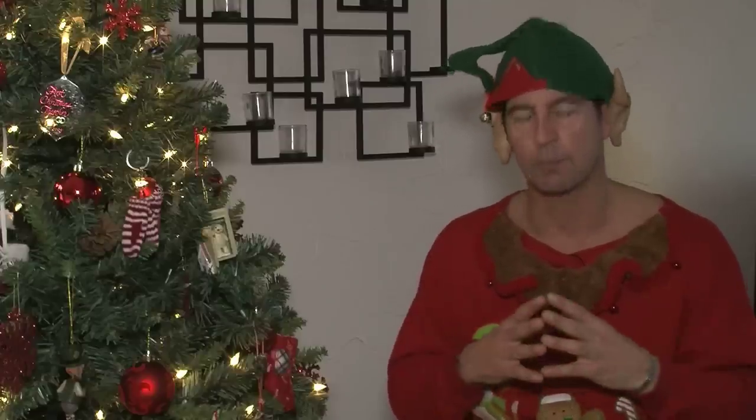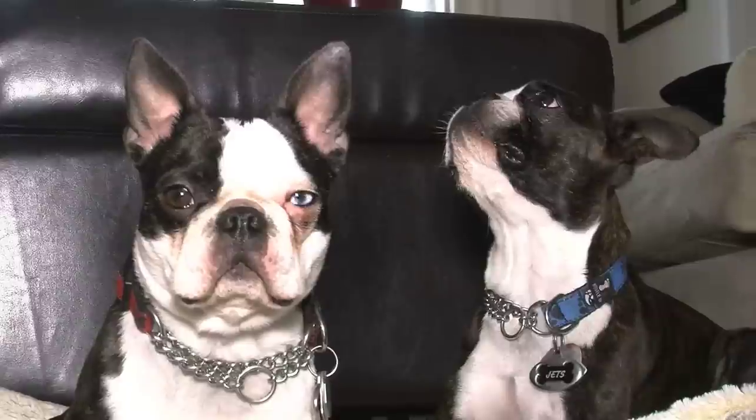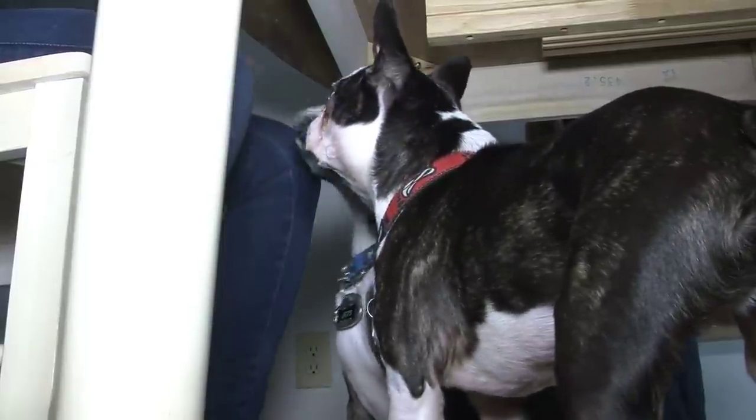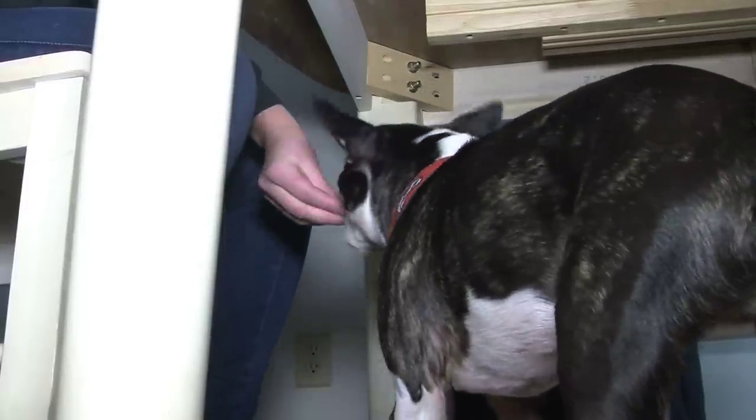Another very important tip: no treats, no food to the dogs from your guests. That's a huge no-no because the last thing you want to be doing is going to the veterinarian. I know the dog is begging, but FYI — no food to the dog, especially from the kitchen table.